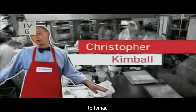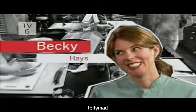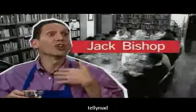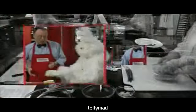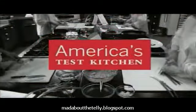Featuring Test Kitchen chefs Julia Collin-Davison, Bridget Lancaster, Becky Hayes, with Adam Reid in the Equipment Corner, and Jack Bishop in the Tasting Lab. Discover the secrets of America's foremost food testers and tasters, today on America's Test Kitchen.